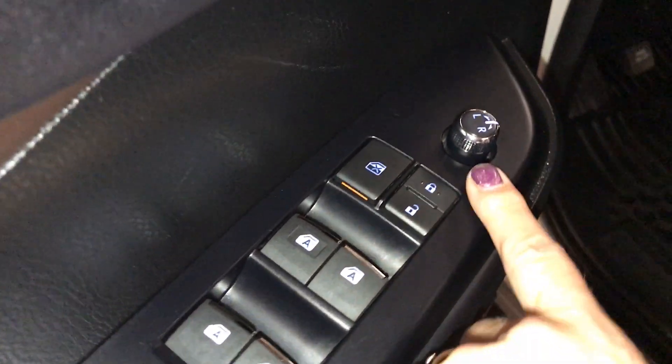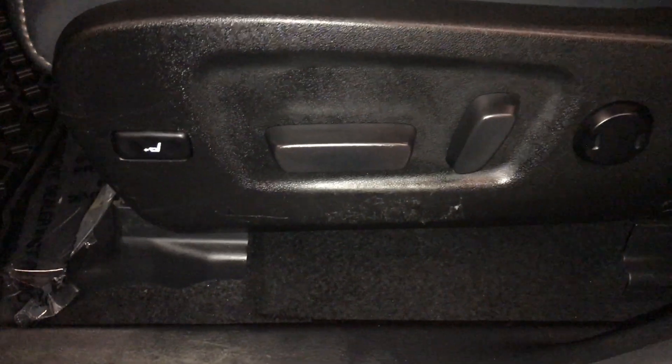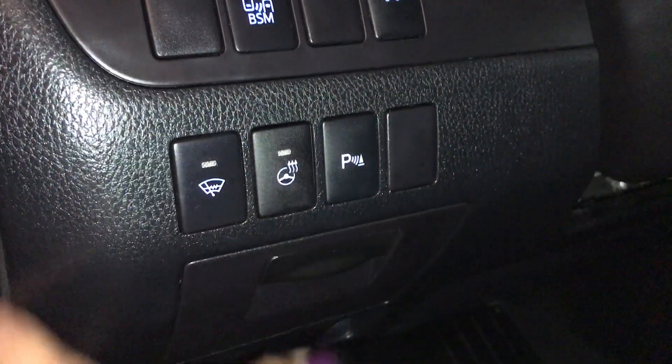Power windows, lock, and side mirrors. Just above is seat memory one and two. Front seats are both powered. The driver has a lumbar support and also a leg support. Controls on your side include your blind spot, power tailgate, windshield wiper de-icer, heated steering wheel, and park assist.